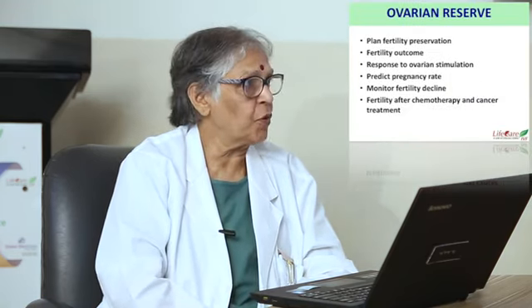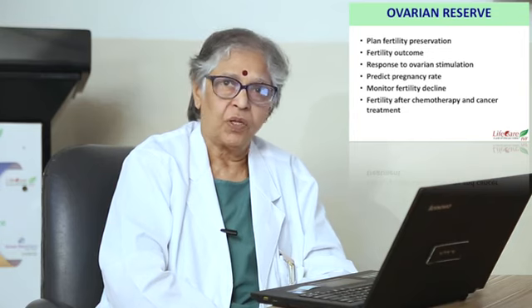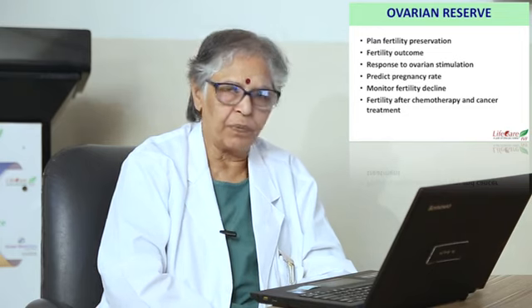Today I am going to speak about ovarian reserve testing in infertility. As the slide shows, the best gametes give the best results. Ovarian reserve is important whenever you are planning fertility preservation, for fertility outcome, for response to ovarian stimulation, to predict pregnancy rate, and to monitor fertility decline and fertility after chemotherapy and cancer treatment.